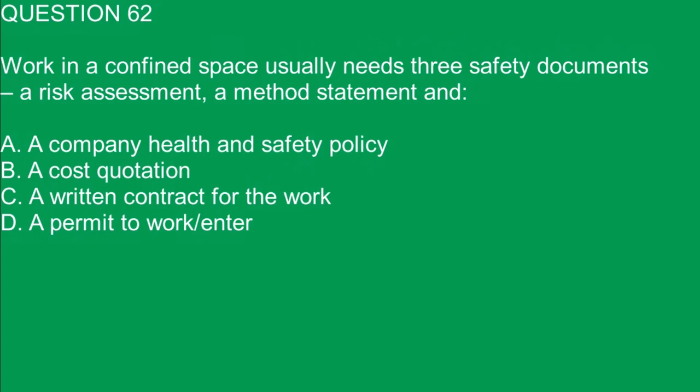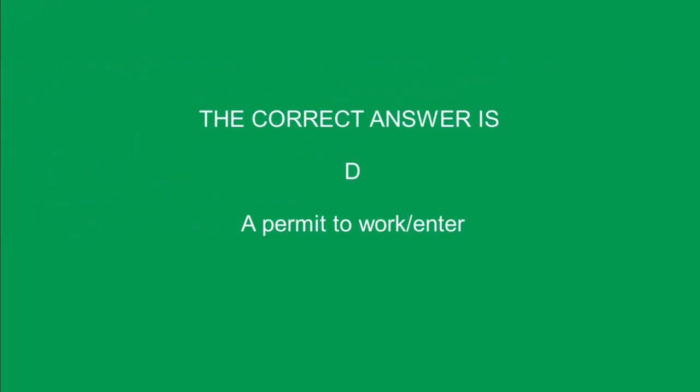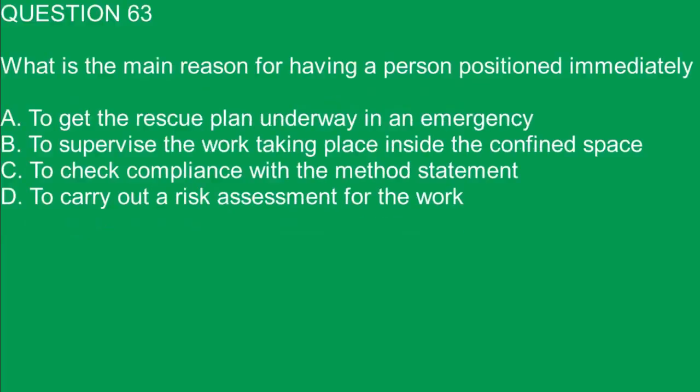Question 62. Work in a confined space usually needs three safety documents: a risk assessment, a method statement and: A. A company health and safety policy. B. A course quotation. C. A written contract for the work. D. A permit to work. The correct answer is D. A permit to work.